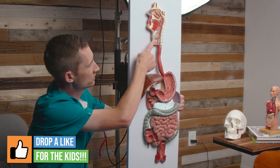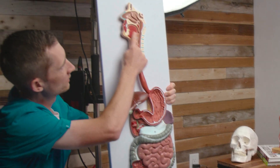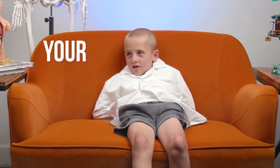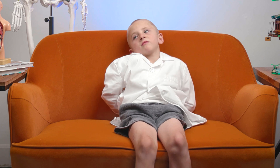So everything we're going to talk about right now is the digestive tract. This is a head — it's cut in half. It's not a real head, just pretend. Here's a tongue, here's a mouth. And what do you think this is right here? Your heart. Well, that's a good guess. So that's your stomach.